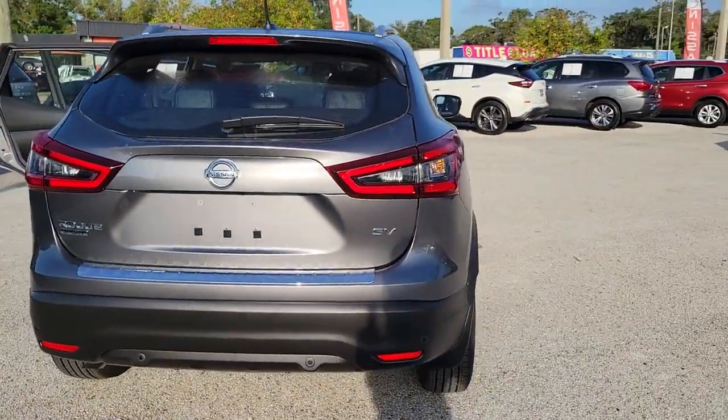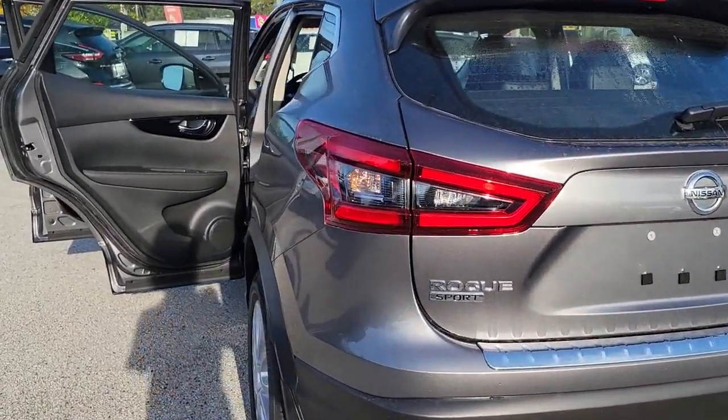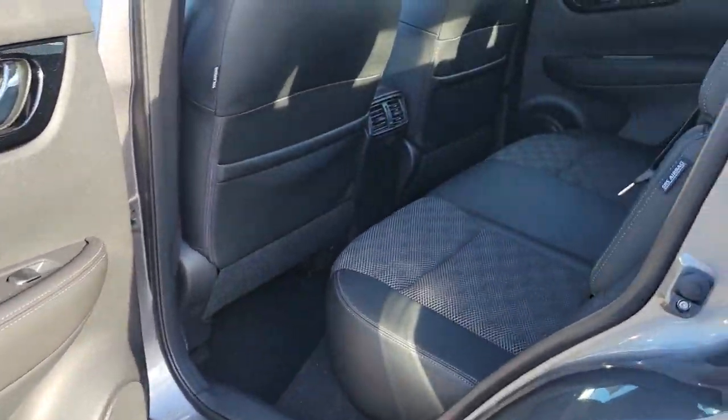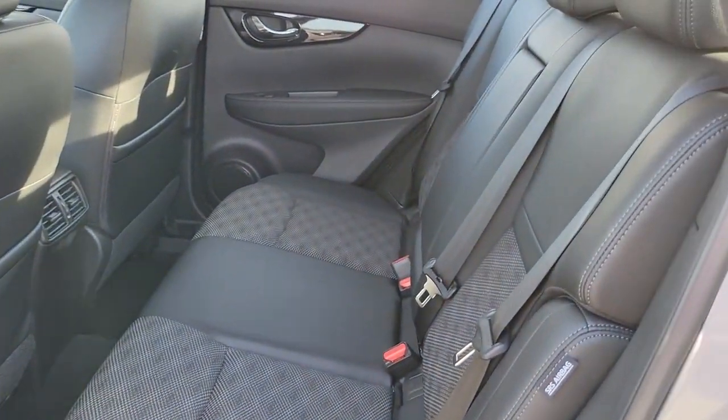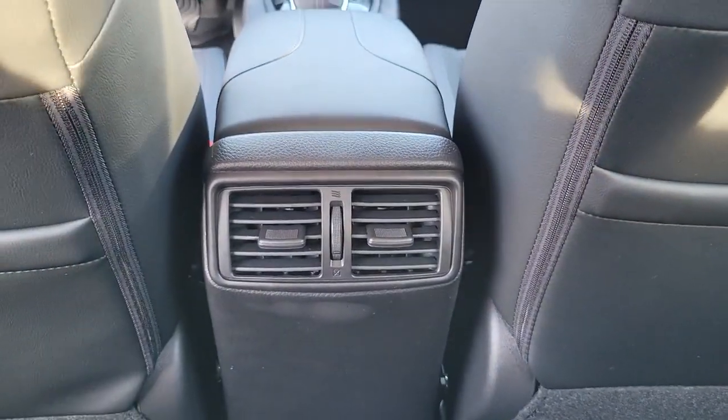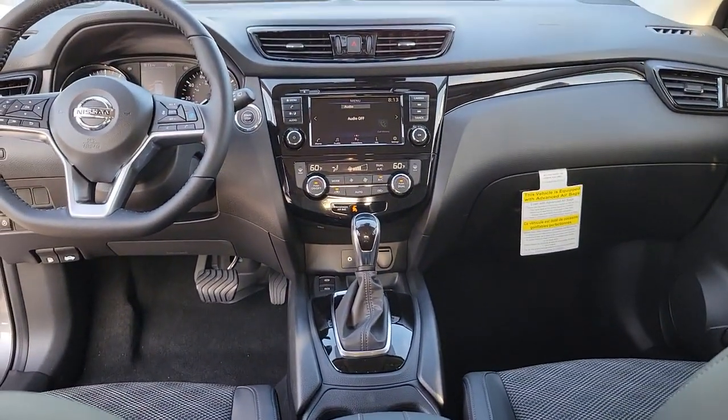The following are some of this vehicle's highlighted options: keyless entry, satellite radio, fog lamps, electronic stability control, blind spot monitor, power driver seat, heated front seat, aluminum wheels, dual zone AC, and seat memory.